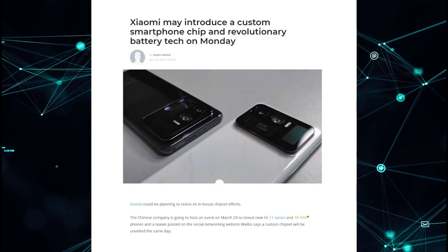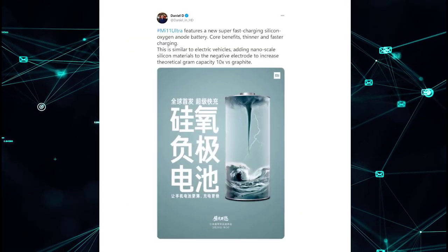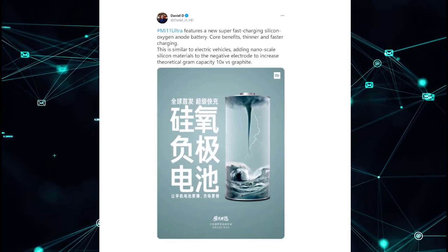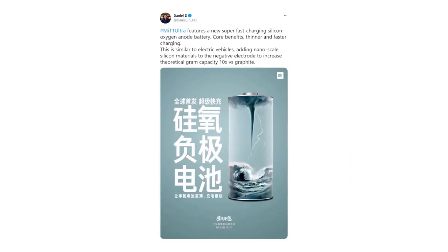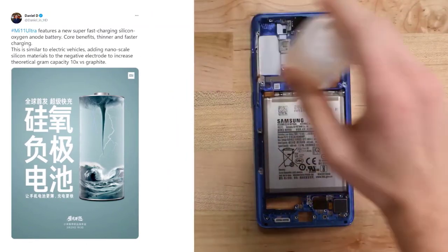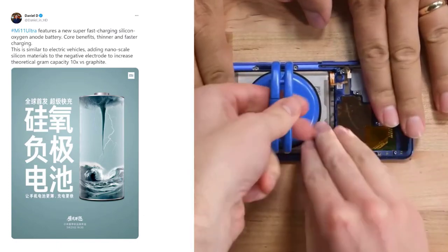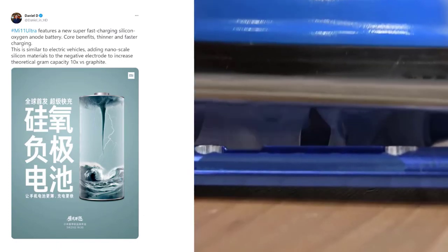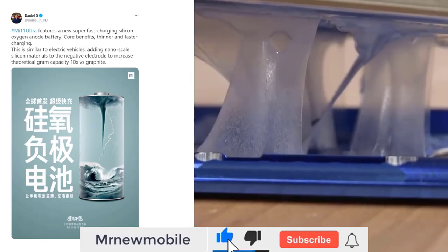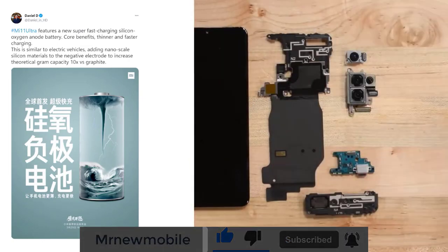The Xiaomi 11 Ultra is scheduled to launch in a couple of days on March 29th. Prior to the launch, a company official revealed on Twitter that new battery technology will be used in the upcoming high-end smartphone, called a silicon-oxygen battery. The company says this new technology will apparently make way for battery cells that are much slimmer and also offer significantly faster charging speeds than what current lithium-ion batteries are capable of.